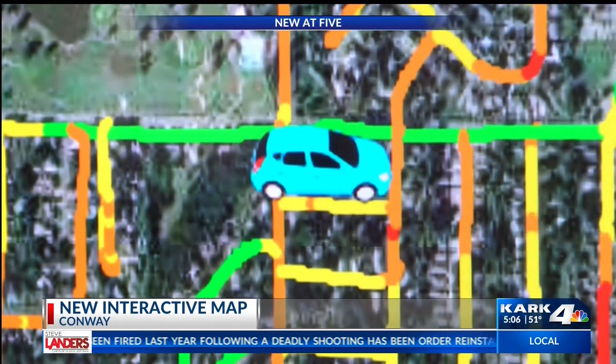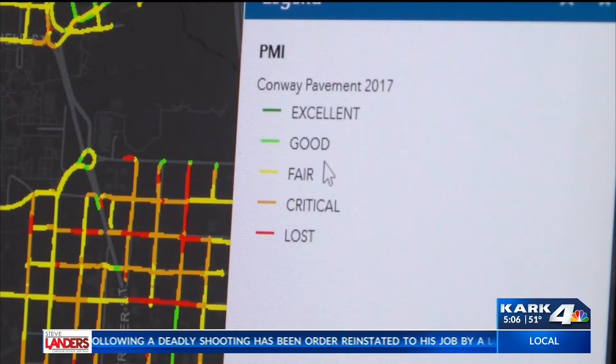City of Conway spokesperson Bobby Kelly says this process allows for better transparency in city government spending. Finding the best streets for overlays and for reconstruction — we did one in 2017, we're about to do another one in 2020, and what this will do is allow us to be better stewards of Conway tax dollars. It gets the people and the politics and the personal preferences out of the way, allowing us to make pretty much objective, data-driven decisions on how we spend money on fixing our streets.